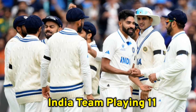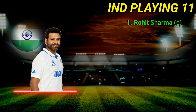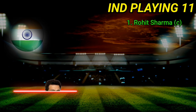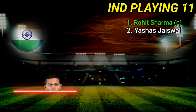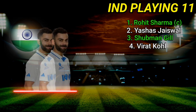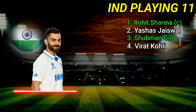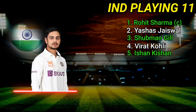Team India best playing 11. Number 1: Rohit Sharma. Number 2: Yashasvi Jaiswal. Number 3: Shubman Gill. Number 4: Virat Kohli. Number 5: Ishan Kishan.